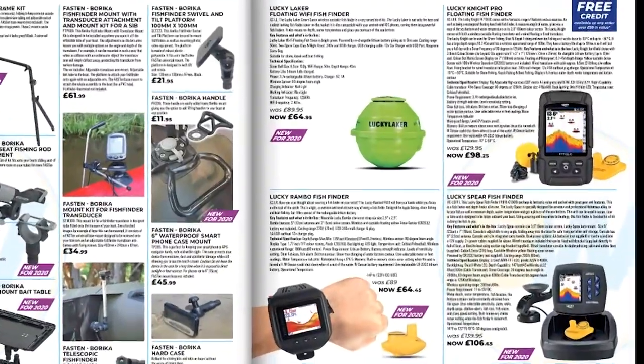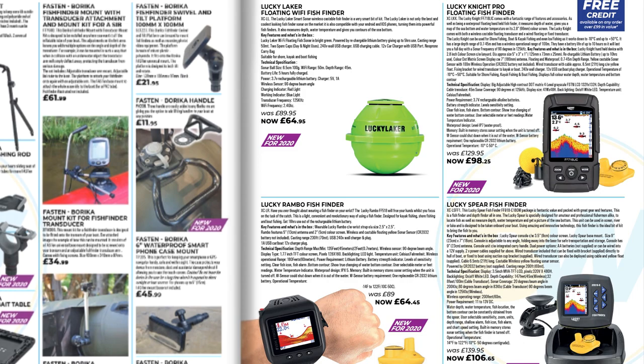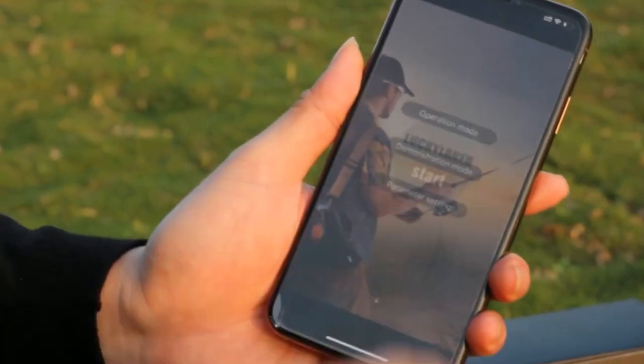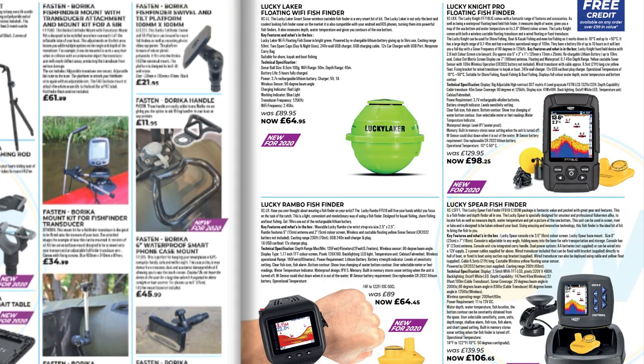Speaking of fish finders, we've also got a new range of products from Lucky. We've got a whole range of fish finders and underwater cameras, all mainly under 100 pounds. Definitely check those out.